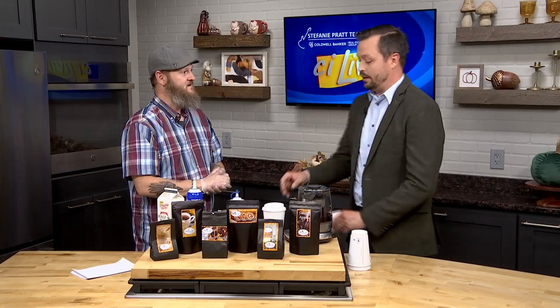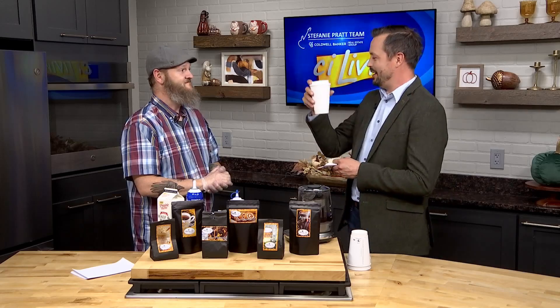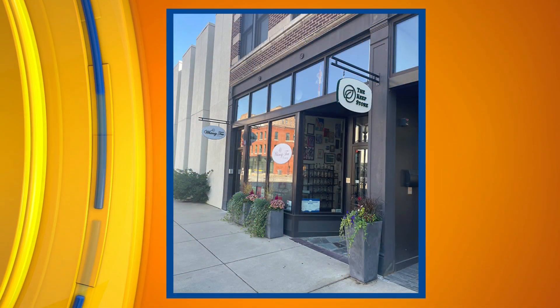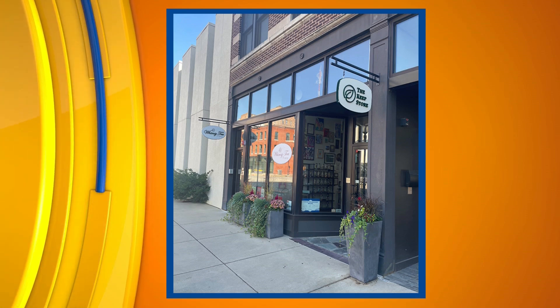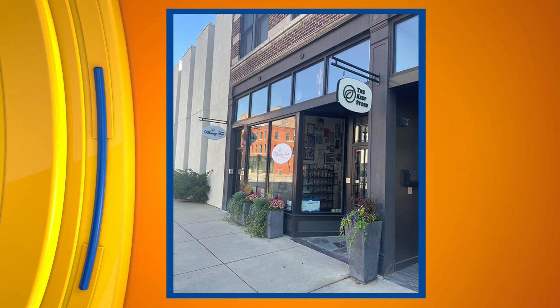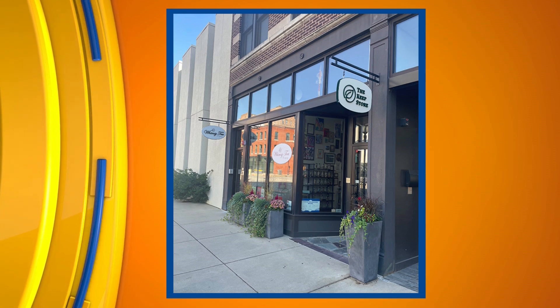Where are you guys located? If people want to start going every day to get one of these — I might have to start driving to Springfield on a regular basis. We're at 316 East Adams, right on the corner of Adams and 4th Street. And 4th Street is two-way driving, so it's super easy to get to us — usually there's parking right in front.